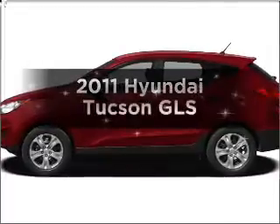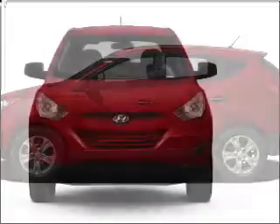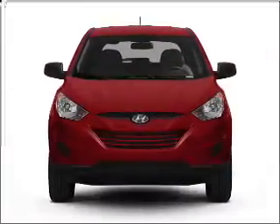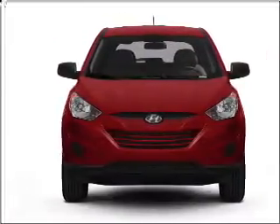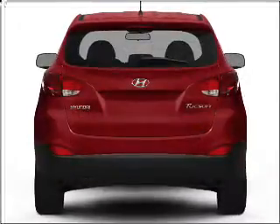Introducing the 2011 Hyundai Tucson. If you're looking for a first-rate auto, this one could be yours today. With an efficient four-cylinder engine connected to a smooth-shifting six-speed automatic transmission, premium wheels lend a distinctive appearance.